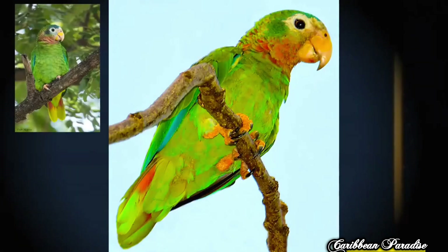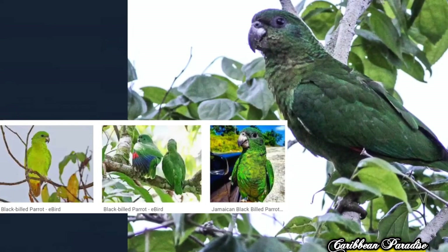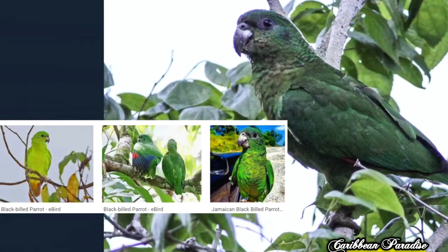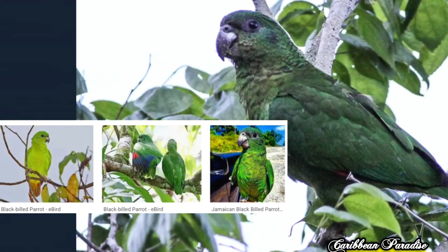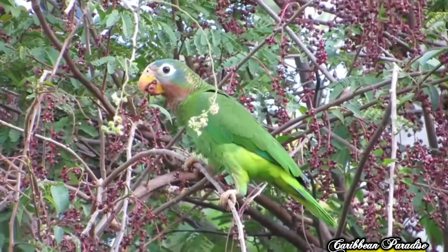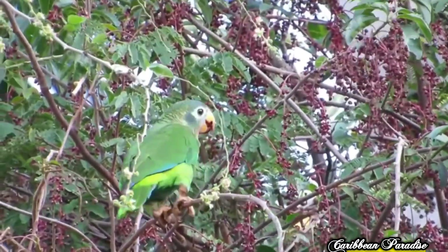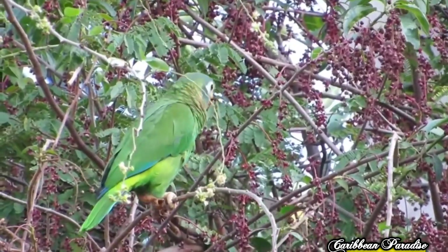The Yellow-bill Amazon is a green bird with a pink throat, short tail, and a distinctive yellow bill. Its cousin, the Black-bill Amazon, is pale green and yellow with a dark neck and of course a dark gray-black bill. These birds are found only in the tropical forests and mangrove forests of Jamaica.